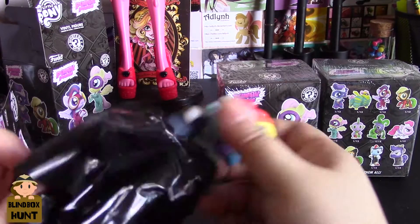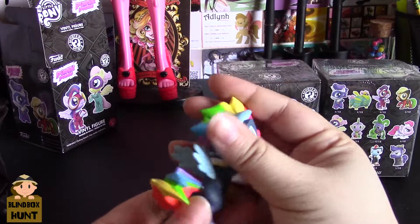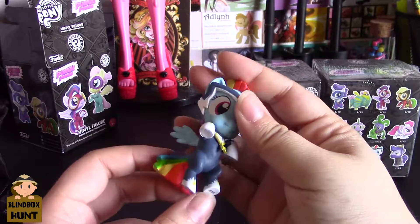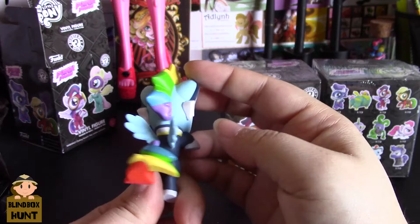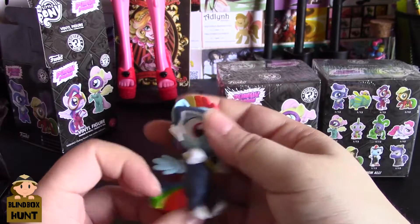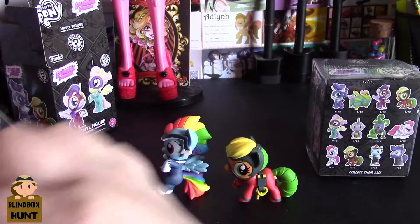This is a Rainbow Dash one - oh, she stands up really well! You can see her rainbow mane styled in a lightning-bolt type of way. She has a little lightning bolt necklace - the thing that gives her her superpowers, I think. Her hooves are up, her wings are out. These are really well detailed and nicely done. So cool, so cute - I really like these.